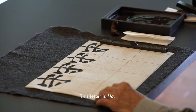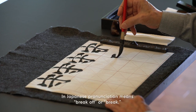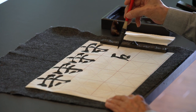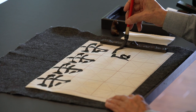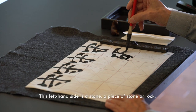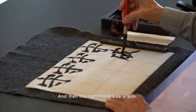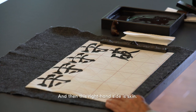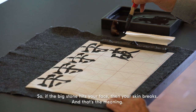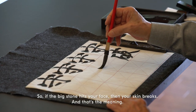This letter is Ha. In Japanese pronunciation it means 'break off' or 'break.' This left-hand side is a stone — a piece of stone or rock — and the right-hand side is skin. So if a big stone hits your face, your skin breaks. That's the meaning.